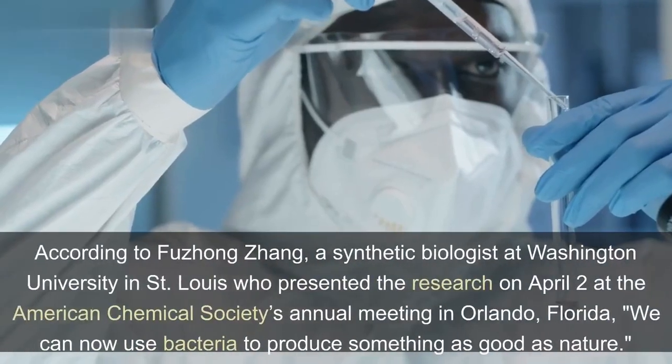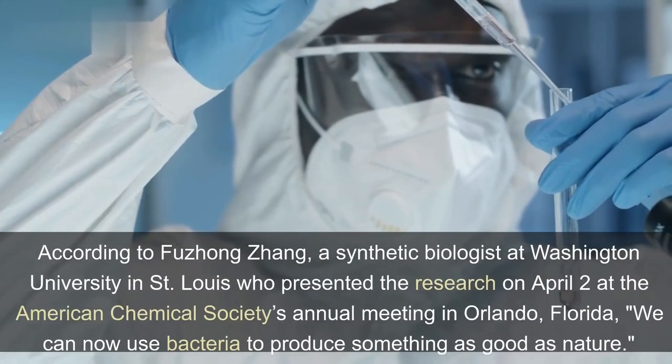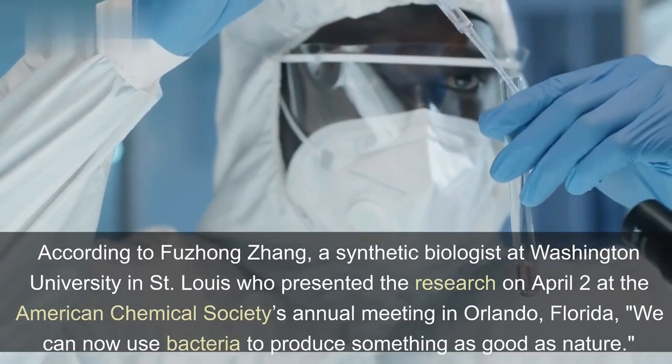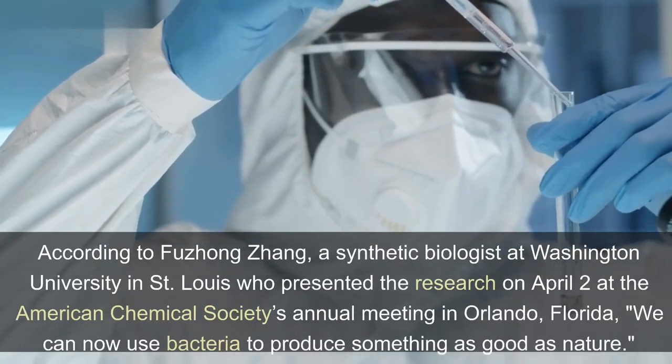According to Fu Zheng Zhang, a synthetic biologist at Washington University in St. Louis who presented the research on April 2 at the American Chemical Society's annual meeting in Orlando, Florida: "We can now use bacteria to produce something as good as nature."